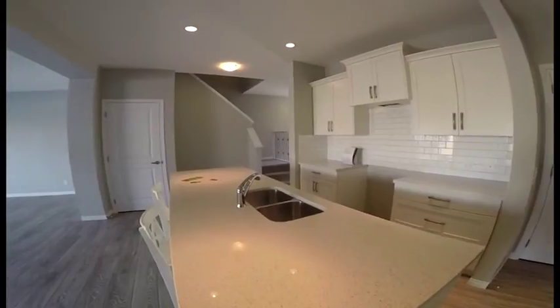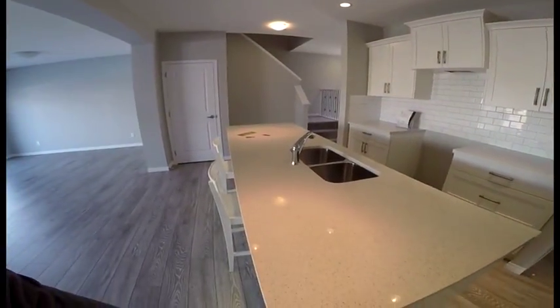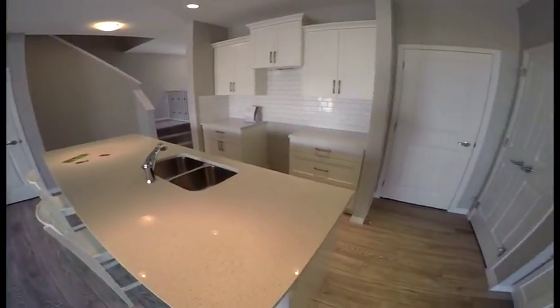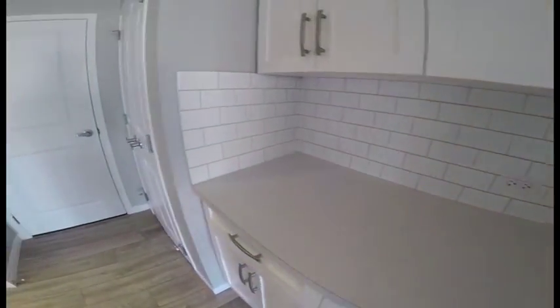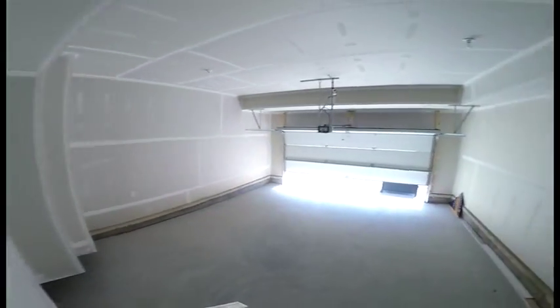Countertops — you got quartz only on the island. There's no quartz over there. They did a similar color, but this is not quartz. It kind of looks a little cheap. And then you have this walk-through mudroom to the garage.